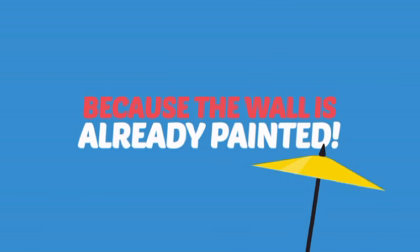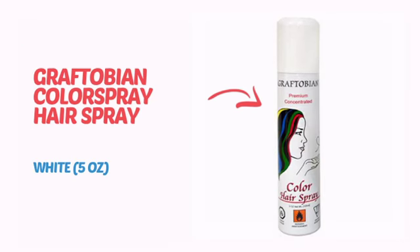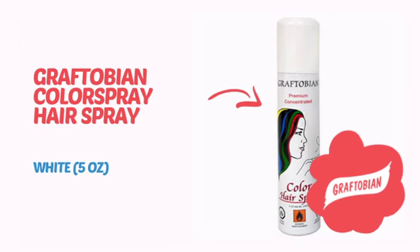Why paint the face? Because the wall is already painted! It's time to make some tiny faces happy with this face paint from Graftobium.